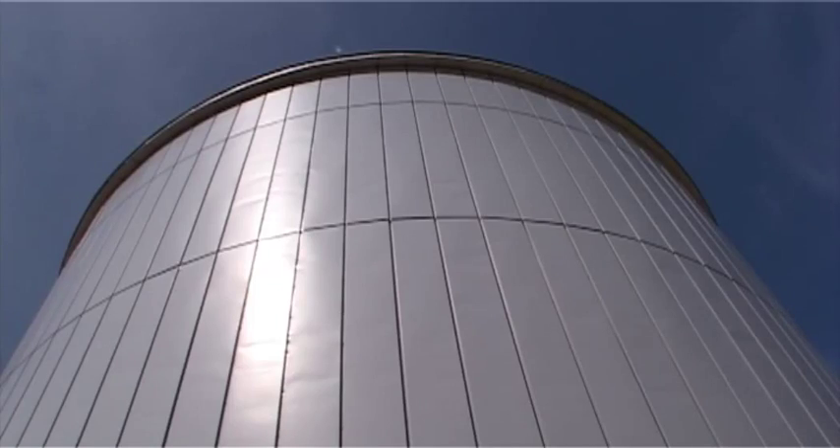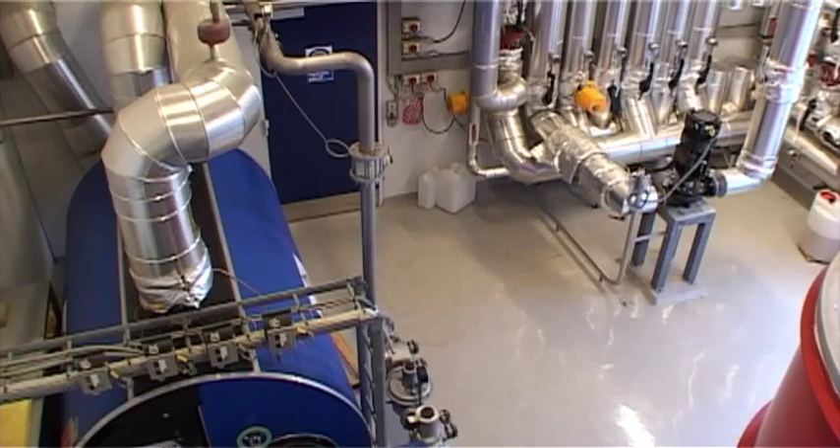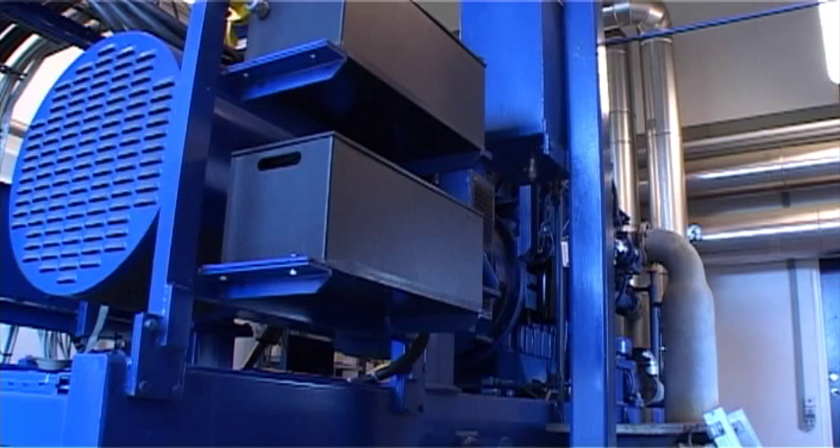3,000 cubic meters of biogas are produced every day in the decomposition tank, which is stored and fuels a gas turbine, which generates heat for the processes. Surplus heat can be used for heating outside the plant and for electricity for the public grid. Biogas is an alternative to fossil fuels which release CO2 into the atmosphere. Biogas is CO2 neutral.